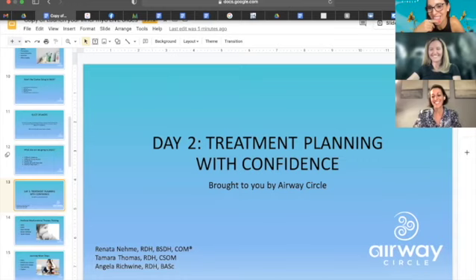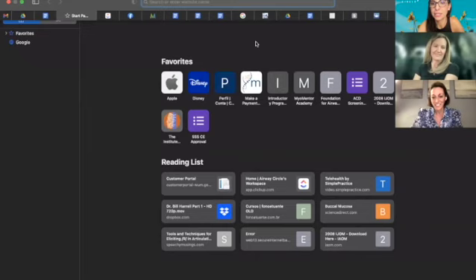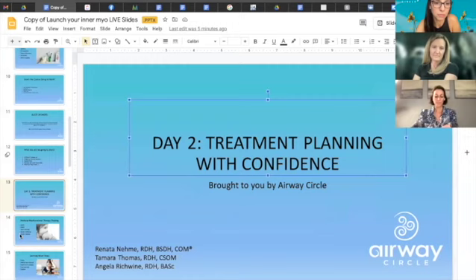This group is not a mean girls group — quite the opposite. We are 100% in to helping you become the best myofunctional therapist you can be and succeed in your practice, working for yourself if that's what you want. What's the link to register? Tamra is posting the link.